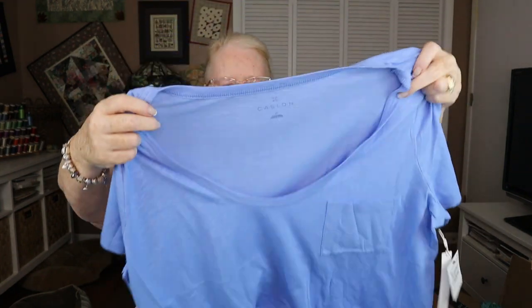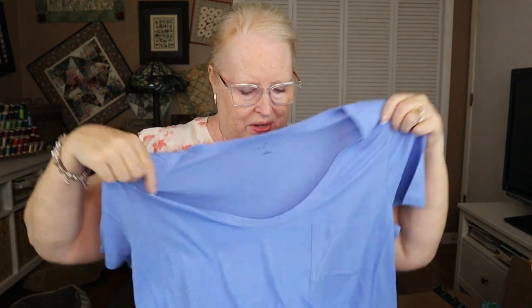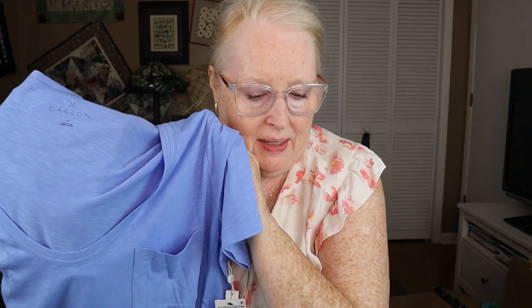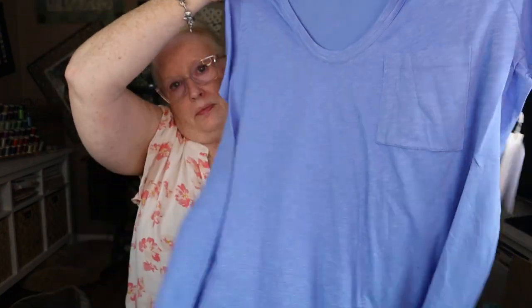So next is another Casalon — a t-shirt in a V-neck. This looks like it's a little more ample near the bottom, which is a nice way to make a t-shirt. I believe this is the Casalon Rounded V-Neck Tee in blue, size 2X, for $19. It's a plain t-shirt with a pocket. Let's see how that pocket works.